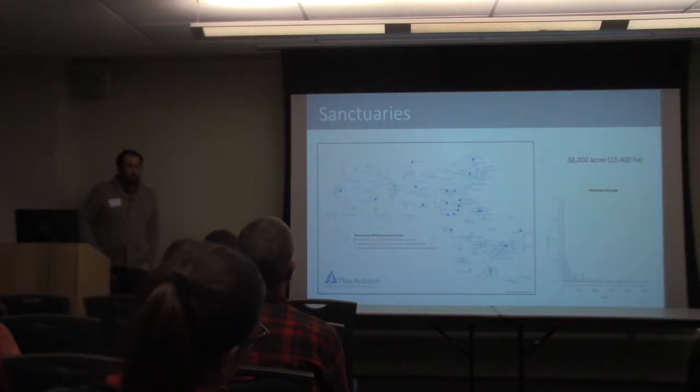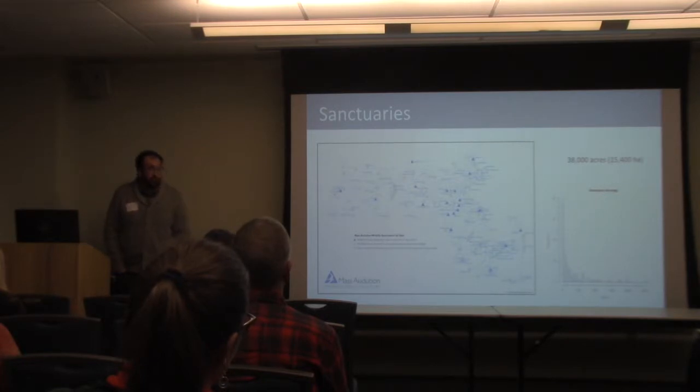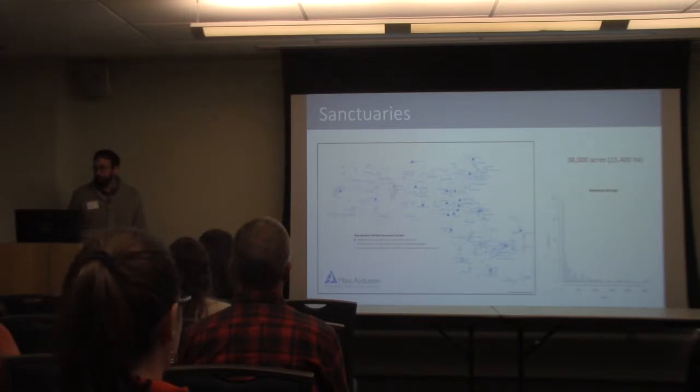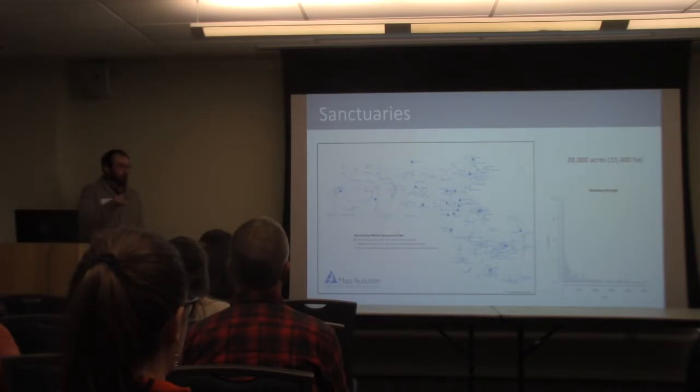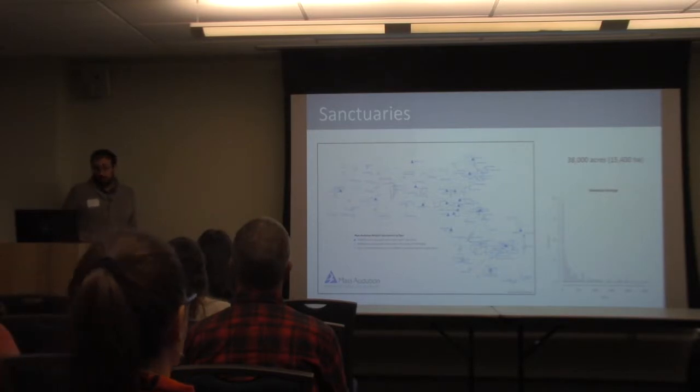Mass Audubon is the largest private landowner in the state of Massachusetts. We own 32,000 acres spread across about 100 sanctuaries, and also hold about 8,000 acres in conservation restrictions. Many of our sanctuaries are on the small side — some are small coastal islands — but they get quite large, upwards of 1,000–2,000 acres, especially toward the west of the state. The sanctuaries are relatively uniformly distributed across the state, which was done on purpose to ensure they provide a platform for nature engagement and education, which plays an important role in bird conservation, albeit indirect.